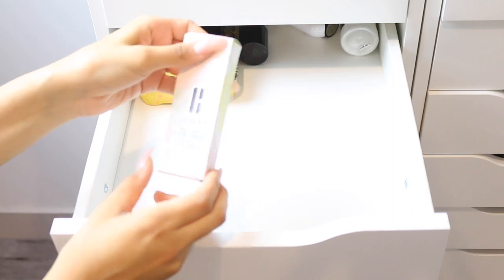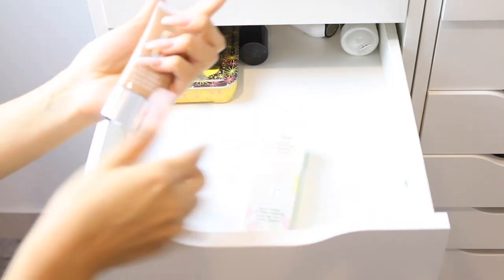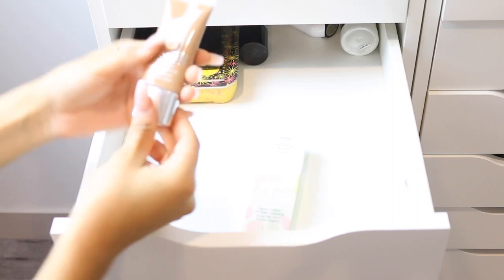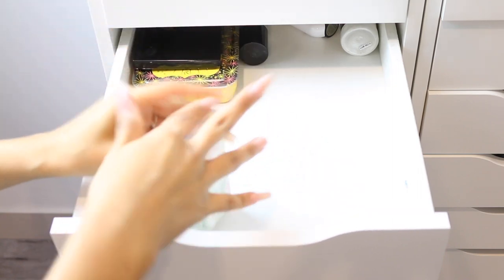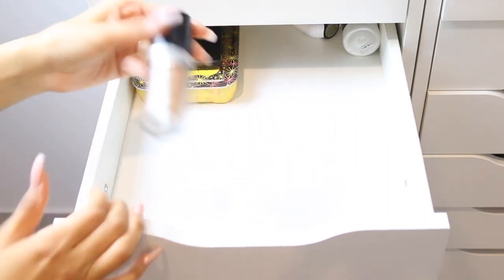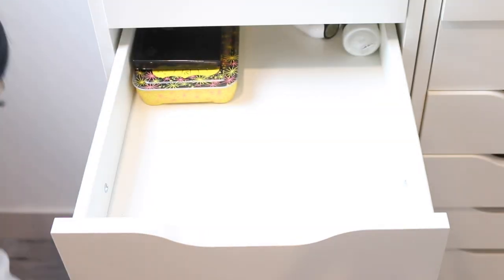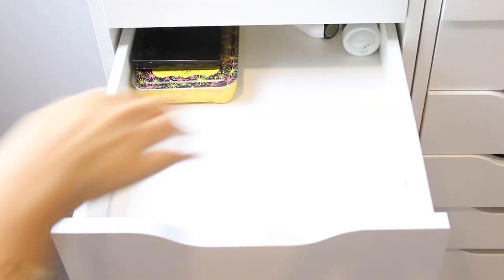This is the Clinique Stay Matte Oil Free Makeup foundation — the shade is just way too dark for me, so I have to get rid of it even if my tan shade would match it.